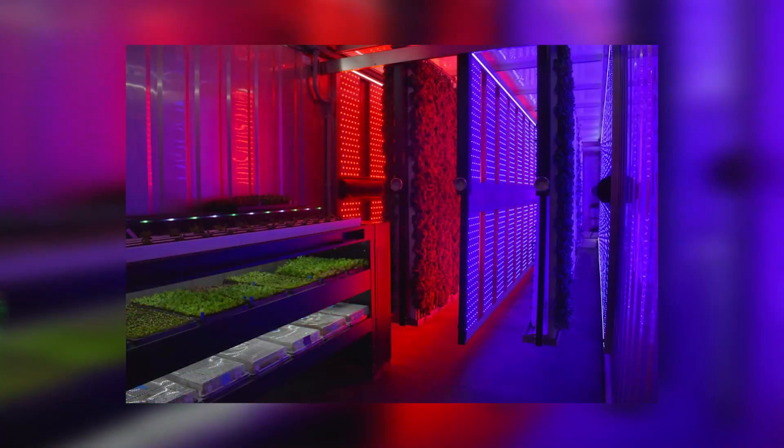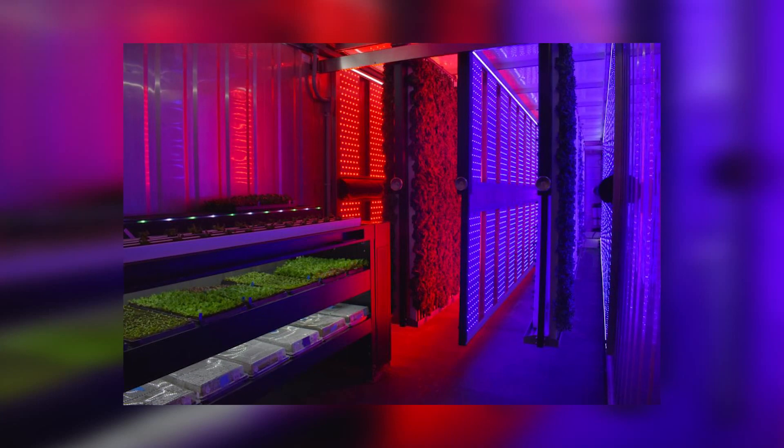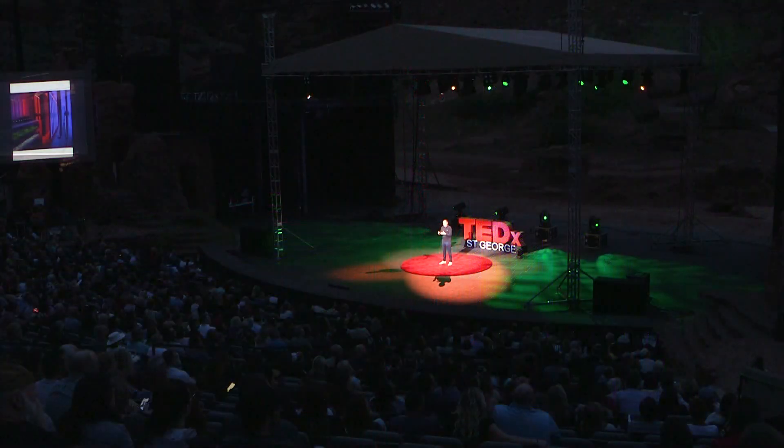How we do it at Freight Farms is we grow in vertical panels and basically replicate the climate indoors. For light, think LEDs and a dynamic use of those. We control the air environment inside, and nutrients are delivered to the base of the plants through water — that's the hydroponic element, the soilless agriculture.